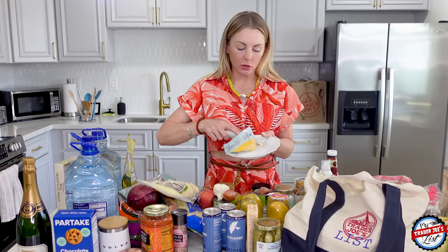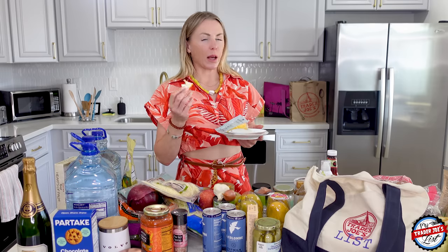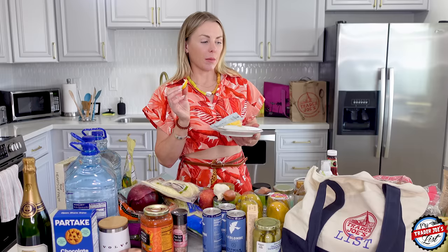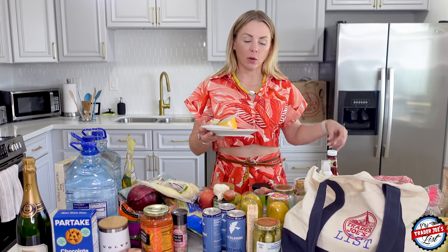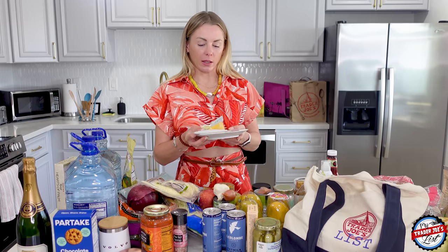I need to find a wine shop here. This Trader Joe's had wine, and I got some rosé yesterday which I still need to try. But I want some natural wines. Natural wines typically have organic grapes, they're not sprayed with anything, and they have lower alcohol so you don't get headaches or feel bad the next day.